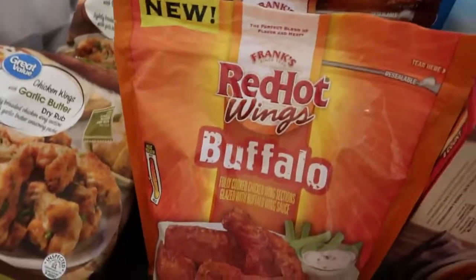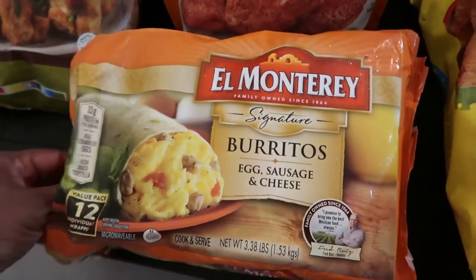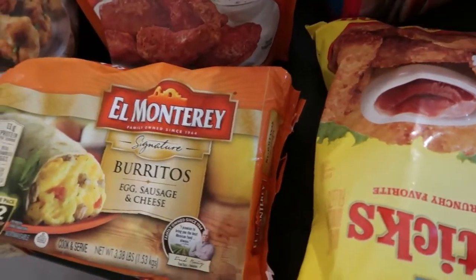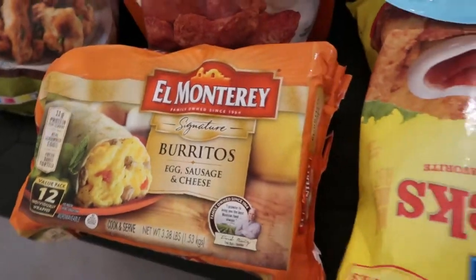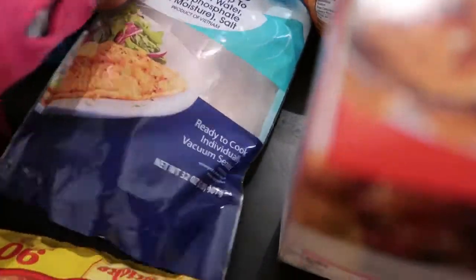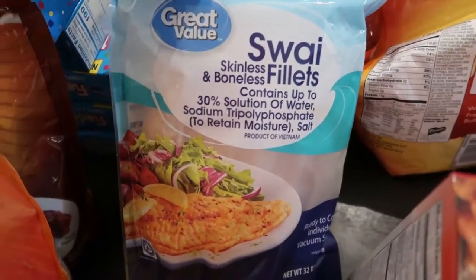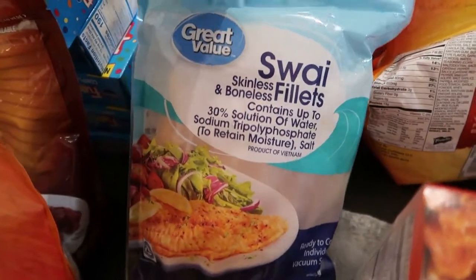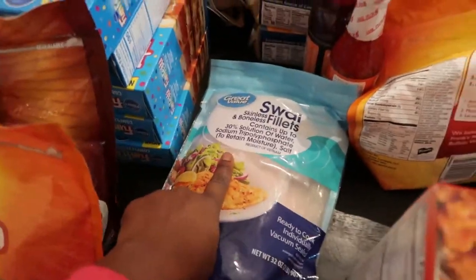We have burritos — egg, sausage, and cheese — for a quick breakfast, because a lot of times I don't have time to make breakfast in the morning. And here we have a bag of swai filets. I've tried it once; Quentin really likes this fish. I don't too much care for it, but Quentin loves it and the children have never tried it, so they get to try it now.